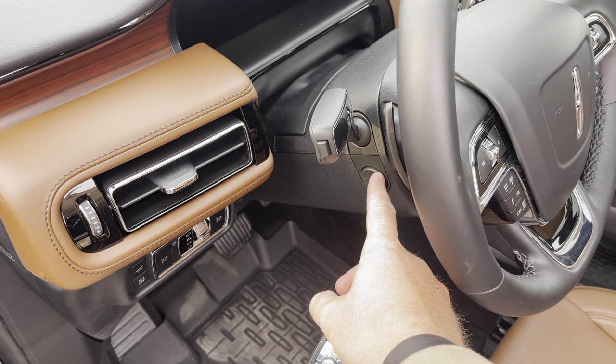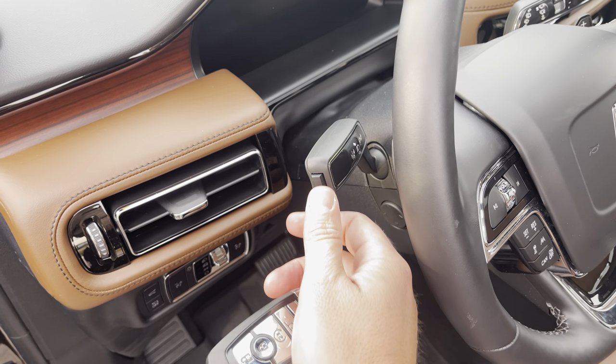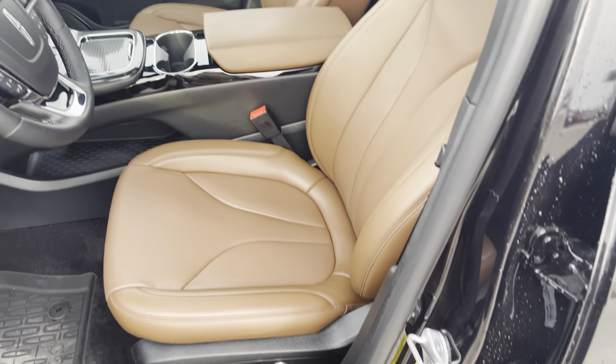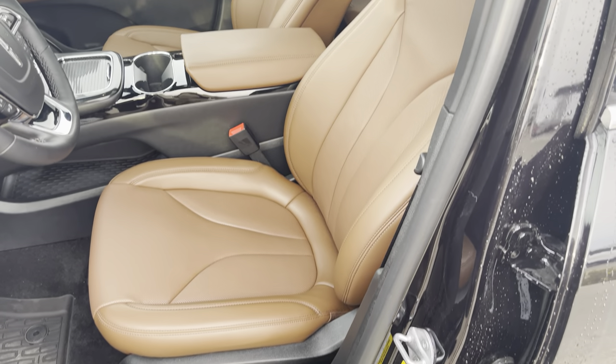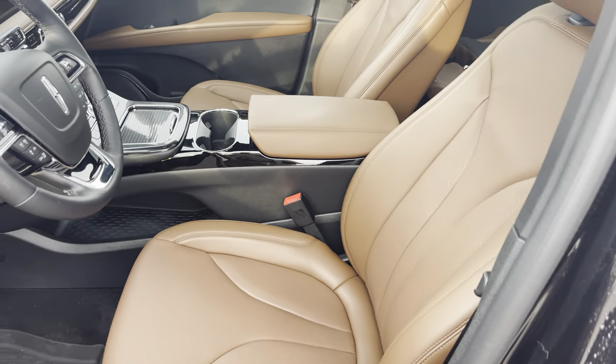You have power tilt and telescopic steering — it goes up and down and in and out. On the signal light stalk, you can press a button to turn on and off your lane departure warning system. And then you have these 10-way adjustable, heated and cooled Bridge of Wear leather seats. Let's climb inside.